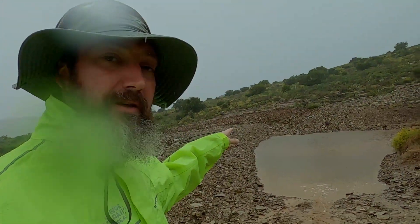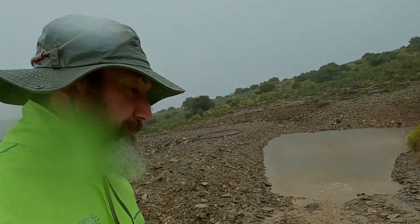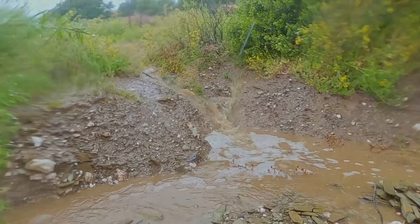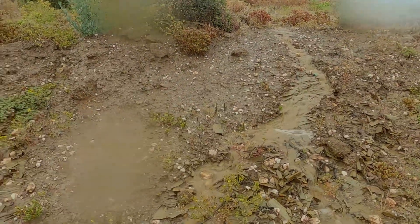It's not overflowing at the spillway yet, but the water is coming in from the hillside — not through a waterway, but it's coming in.